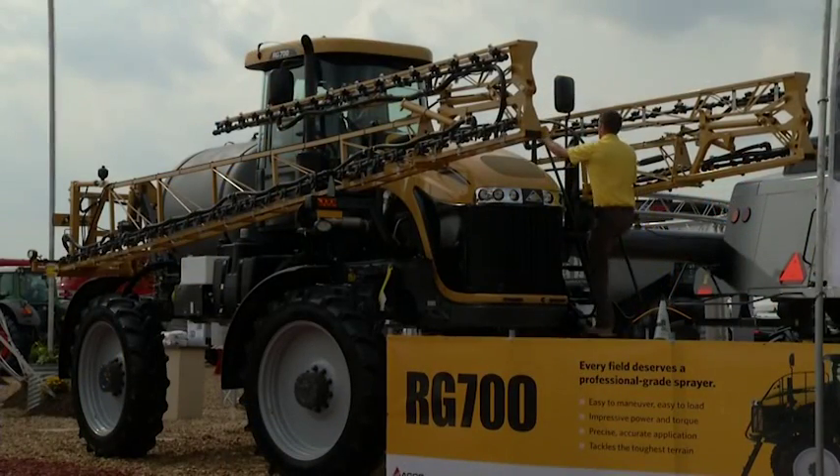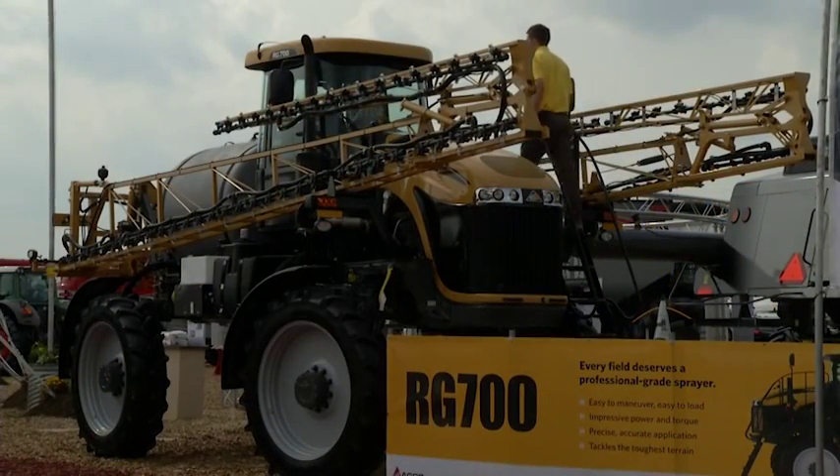Thank you for walking us through. Give us some of the highlights of this machine and especially the kind of power this unit has. This particular machine is new for model year 2014. The RG700 is really aimed for the grower type of market, and at the same time a perfect size for retail locations as well — being the smaller, very nimble machine.